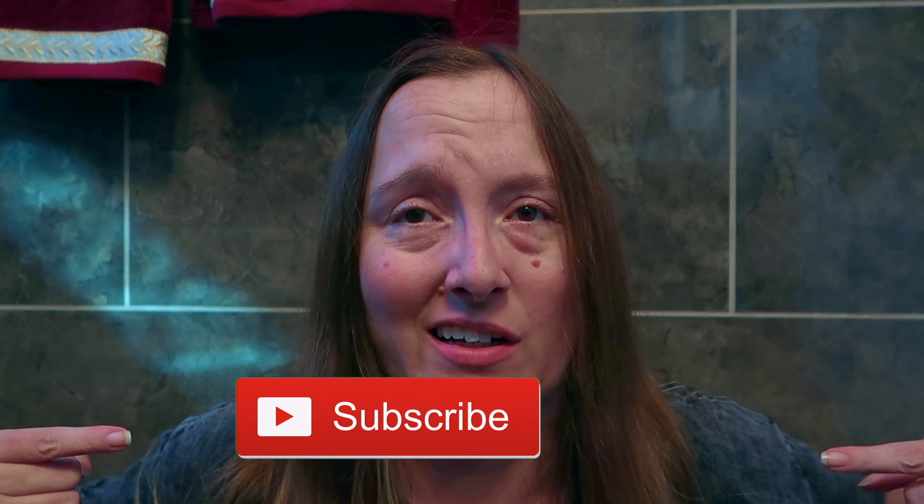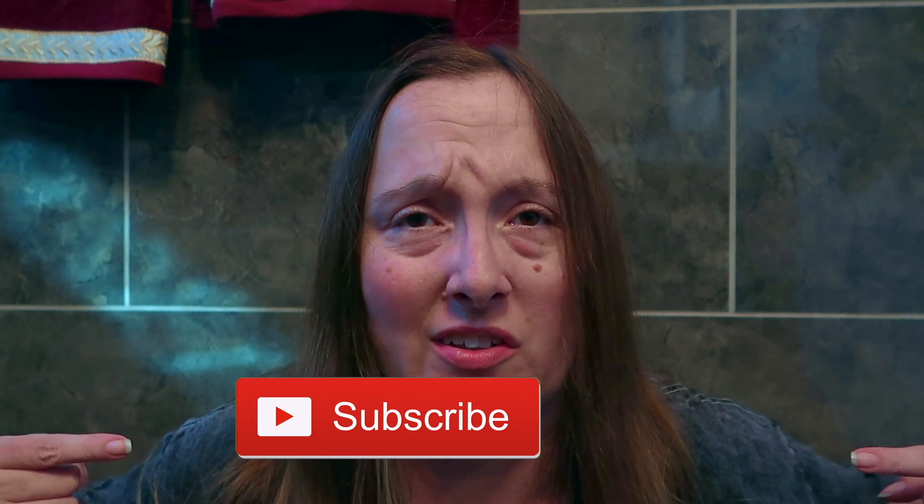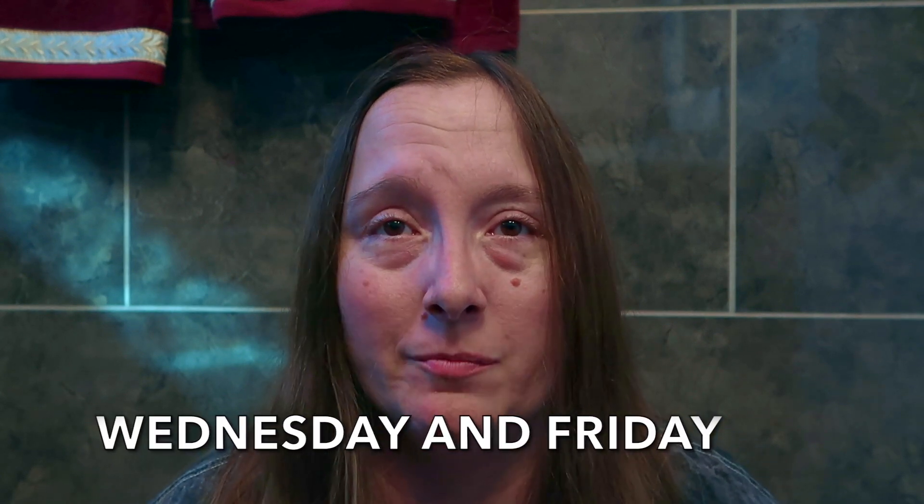Thank you so much for watching my Trader Joe's Grocery Haul for July 2024. I hope that it inspires you on your next Trader Joe's grocery shopping adventure. I would love for you to give this video a thumbs up. Don't forget to hit the subscribe button and click the notification bell to turn on post notifications so you don't miss out on any of my brand new videos. I upload videos on Wednesdays and Fridays.